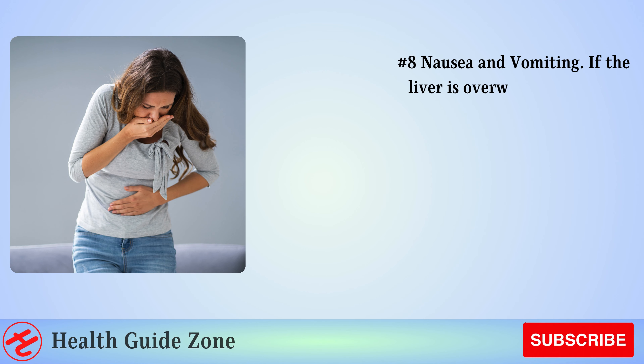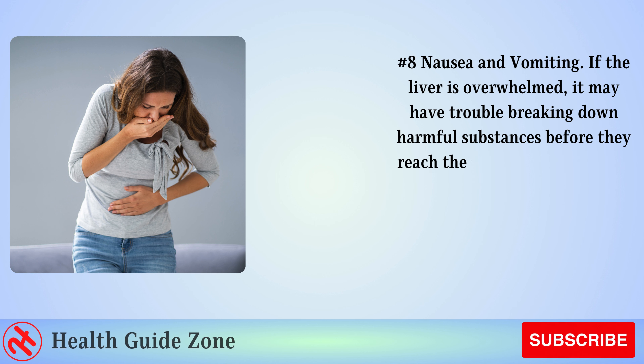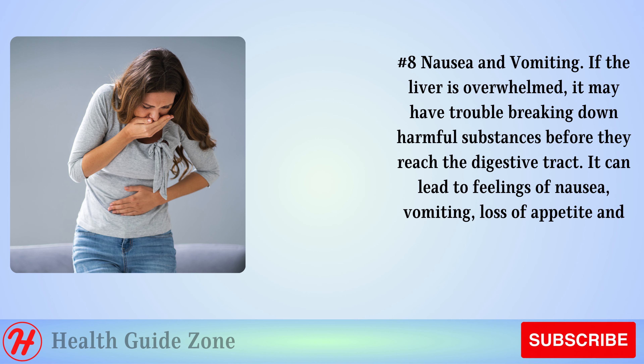Number 8: Nausea and vomiting. If the liver is overwhelmed, it may have trouble breaking down harmful substances before they reach the digestive tract. This can lead to feelings of nausea, vomiting, loss of appetite, and abdominal pain after eating.